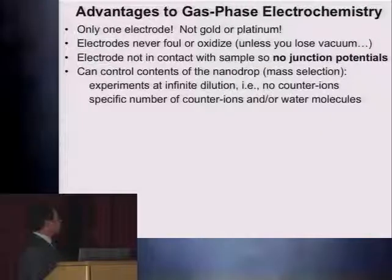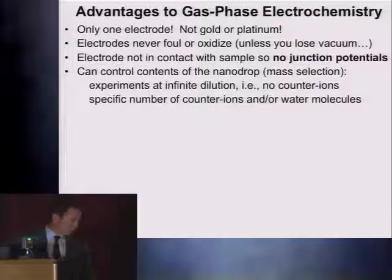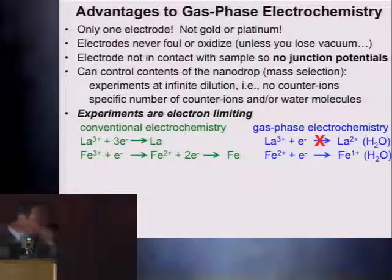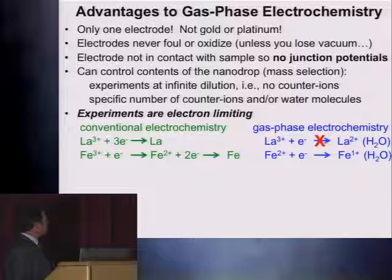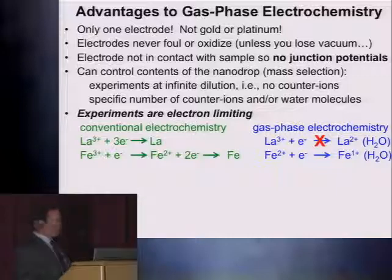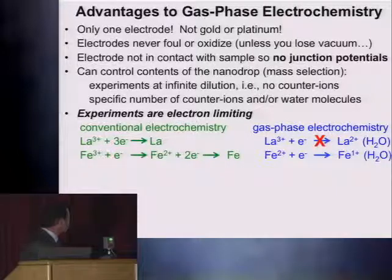One of the key advantages is that we can control the contents of the nanodrop through simple mass selection. If we have a single ion in the nanodrop, this is the equivalent of running an experiment at infinite dilution. We can also add a specific number of counter ions. Here's another key difference between solution and gas phase electrochemistry: in solution, you have plenty of electrons and you're controlling the experiment with the potential, whereas in the gas phase, we're actually controlling the number of electrons.